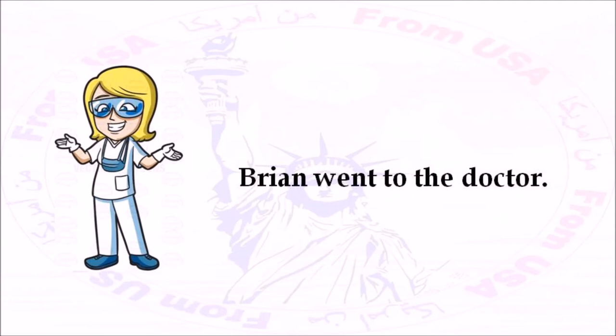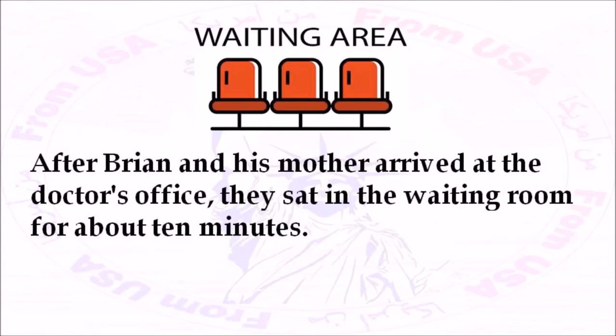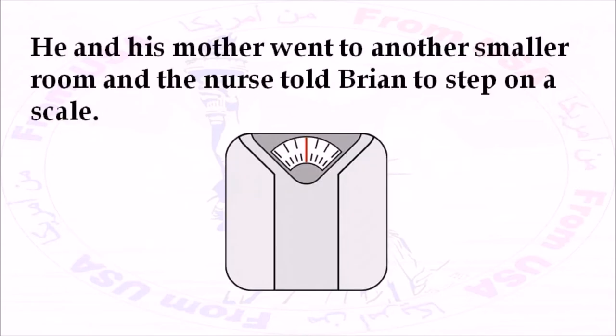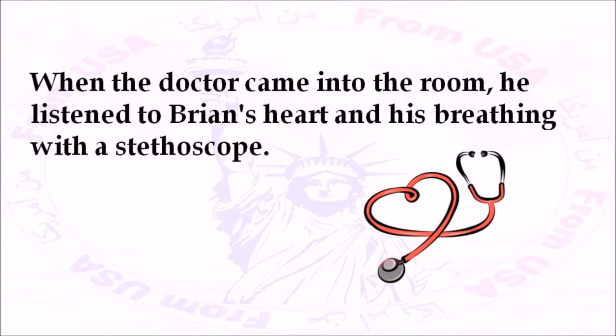Brian went to the doctor. His mother took him there for a checkup. He also needed to get a flu shot, so he was a little nervous. After Brian and his mother arrived at the doctor's office, they sat in the waiting room for about 10 minutes. Then a nurse called for Brian. He and his mother went to another, smaller room, and the nurse told Brian to step on a scale. She weighed him and measured his height. Next, the nurse took his blood pressure and asked him some questions. When the doctor came into the room, he listened to Brian's heart and his breathing with a stethoscope.